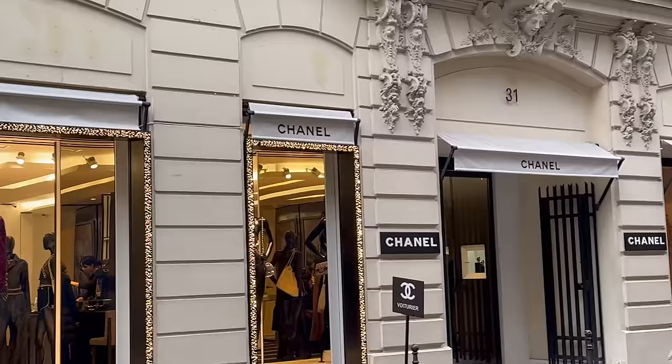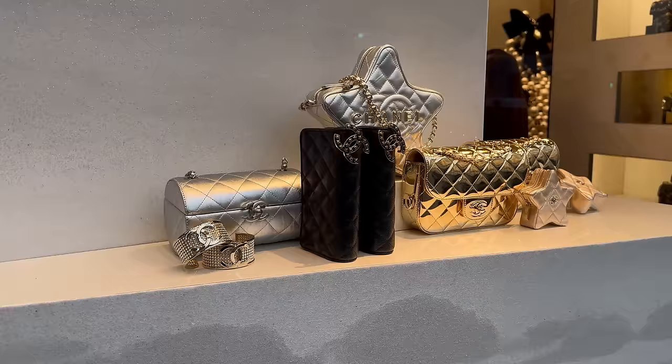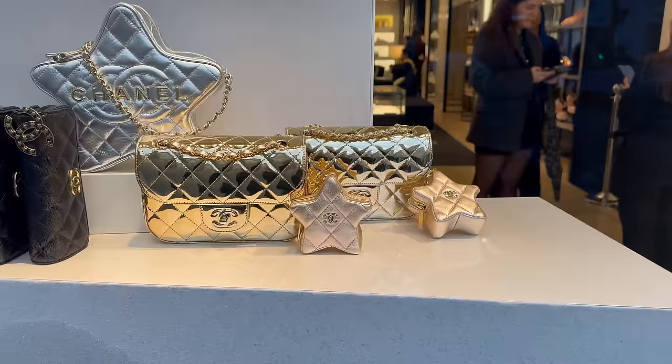We are here outside the Chanel Rue Cambon and let's have a look — my favorite shop in the world. Here are some new bags that I haven't seen before. The cylinder one I haven't seen, we'll have to check this one out.